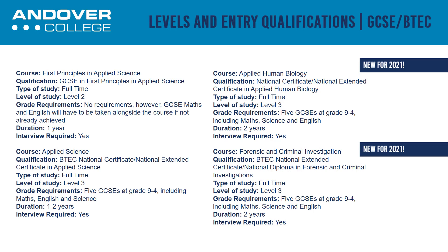You can study a BTEC at Level 3. Students doing this option study physics, chemistry and biology. They take an exam in all three subjects and also do a series of assignments based on their practical work.